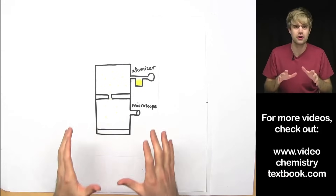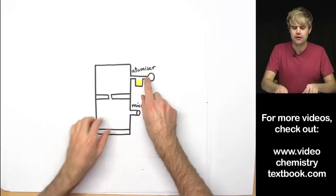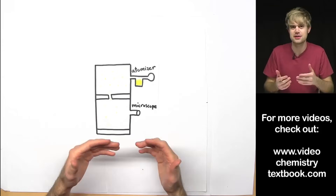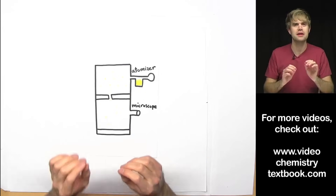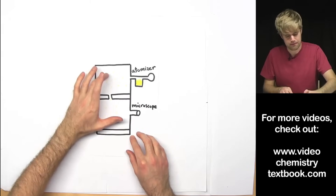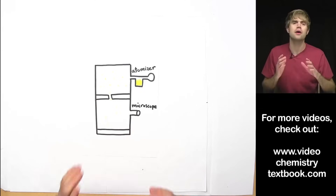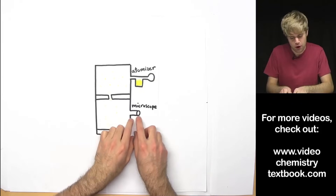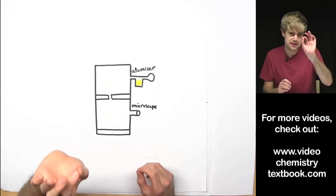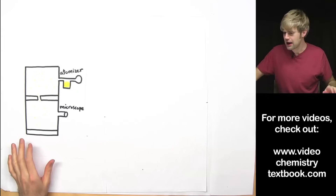Here's the equipment that Milliken used to do the experiment. This is a big chamber and I'm showing a cross section of it here. This is the atomizer — it's just like a perfume mister, except instead of spraying perfume it's spraying oil into tiny little droplets. These droplets spray out into this area and some of them float down in between these plates and end up in this area. Now these drops are really, really tiny, so there's a microscope on one side of the chamber so that the people doing the experiment can look through and see individual drops. They try to focus on one drop at a time.